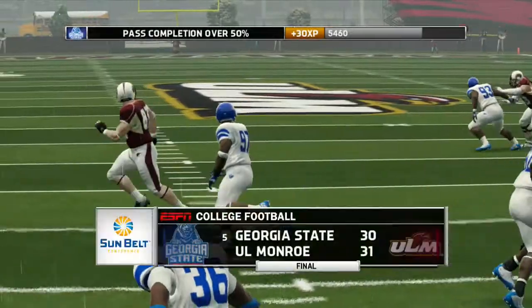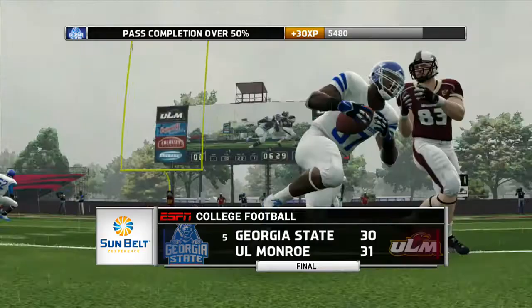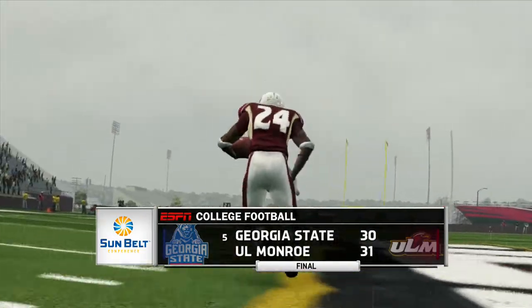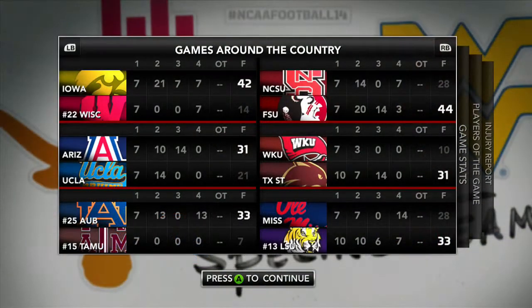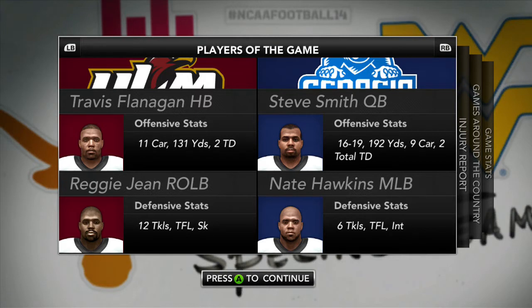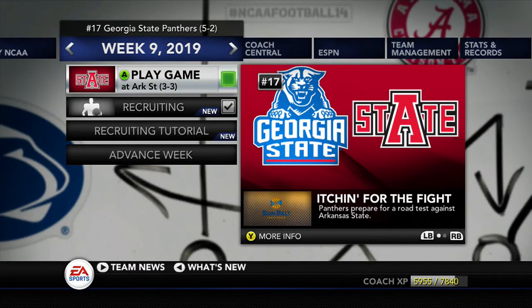The biggest mistake was Georgia State taking that timeout after the QB run — they should have let the clock run out. We thought we needed some time on the clock, but we realized later the clock probably would have run out and Louisiana Monroe would not have had time to set up for that field goal. Instead, Georgia State, number 5 in the country, goes down to Louisiana Monroe. Louisiana Monroe had 260 yards passing. Steve Smith went 16 for 19 for 192 yards — very efficient. Nate Hawkins had 6 tackles, 1 for a loss, and an interception. Georgia State falls to number 17 in the country after the loss, 5-2 on the year.